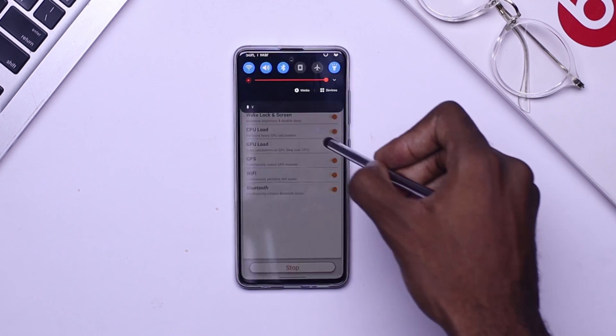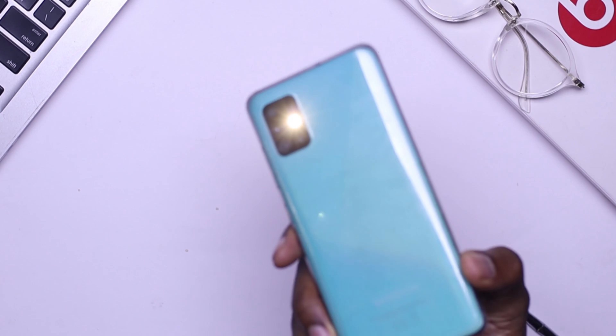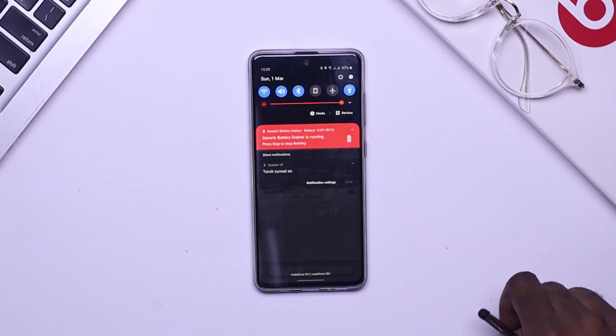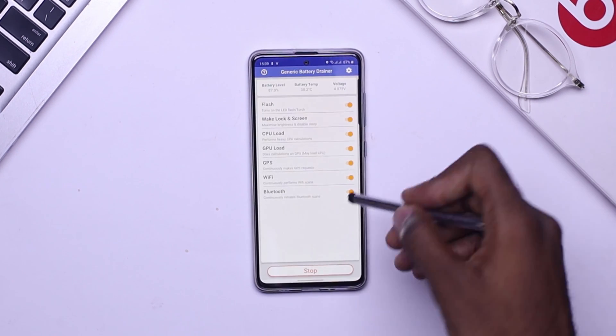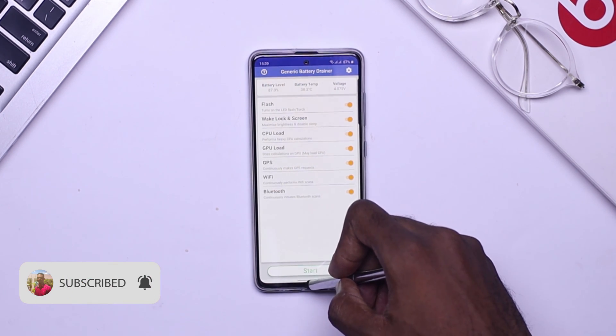With this app, you're able to turn on all the functions on your phone and play videos, so you can easily drain your battery without even touching your phone. You turn all the functions on and leave your phone down as you watch the battery being drained. So if you ever find yourself wanting to drain your phone's battery, this is the application you should check out.